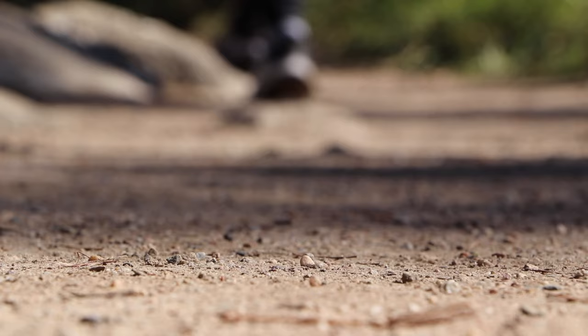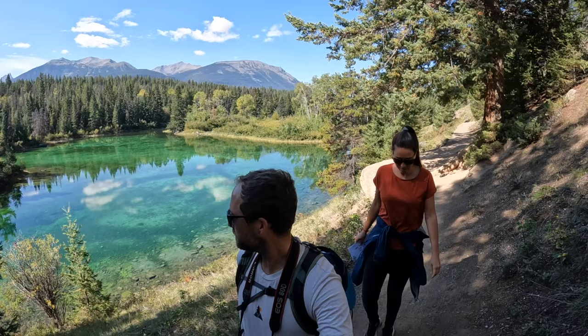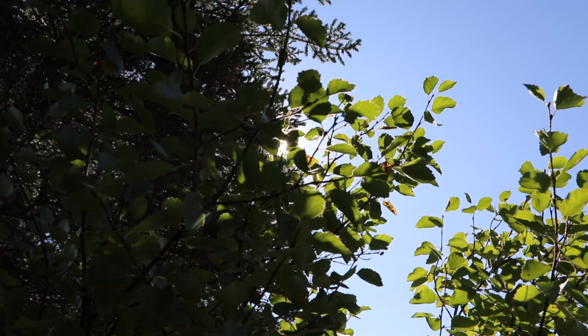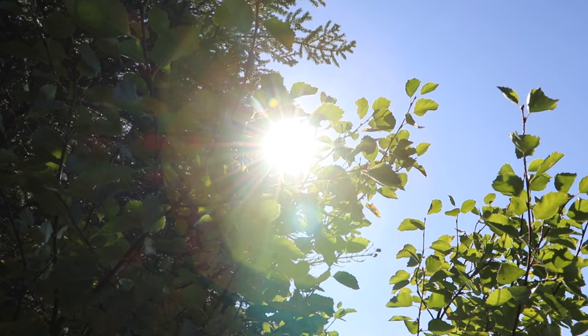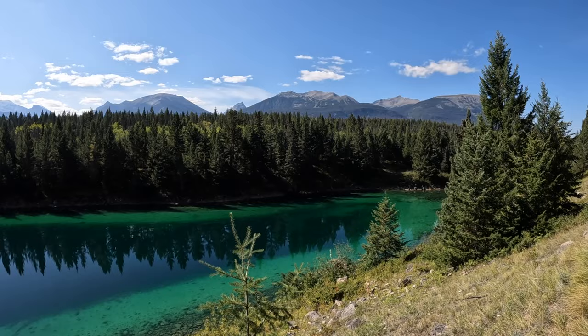The Valley of the Five Lakes features a 5 km or 3.1 mile loop trail that winds through a forested valley to five interconnected emerald lakes. Each lake offers a unique experience with varying shades of green and diverse flora and fauna. The trail takes about 1.5 to 2 hours to complete including stops for pictures. Be aware that this is one of the most popular trails in the park, so it can get crowded at times.